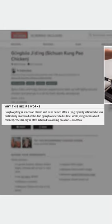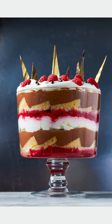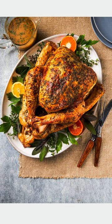Recipes are usually accompanied by photography and/or a headnote. That can be a short sentence or someone's life story. They tell you what you're going to get — what's the vibe of the dish? Is this a weeknight dinner, an amaze-everyone dessert, or a weekend-long project piece?